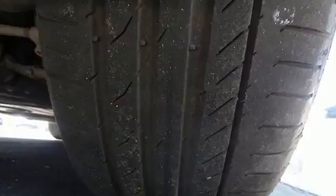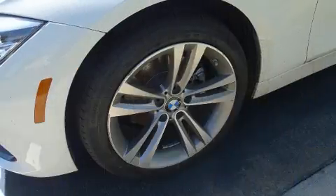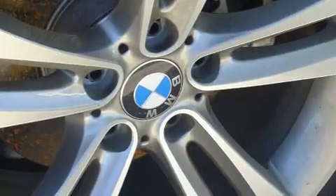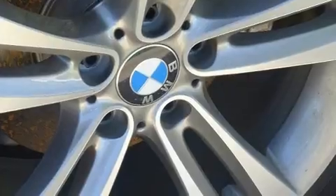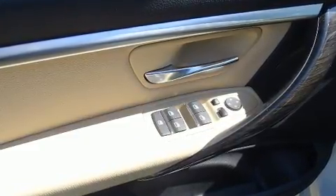BMW prioritized fit and finish as evidenced by a built-in garage door transmitter, automatic dimming door mirrors, blind spot sensor, and power windows. Everything is where it ought to be, from the dashboard controls to the door locks and window controls.